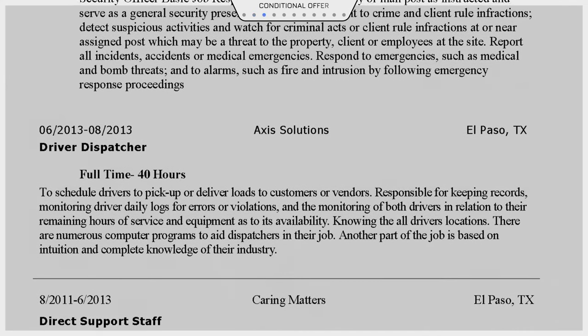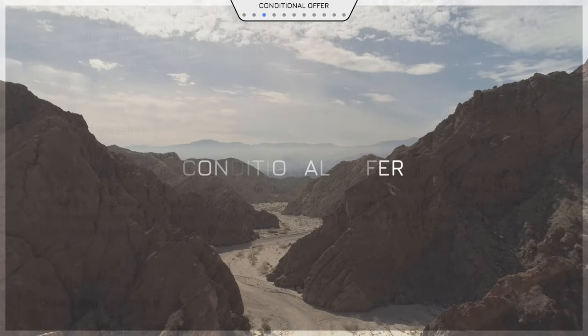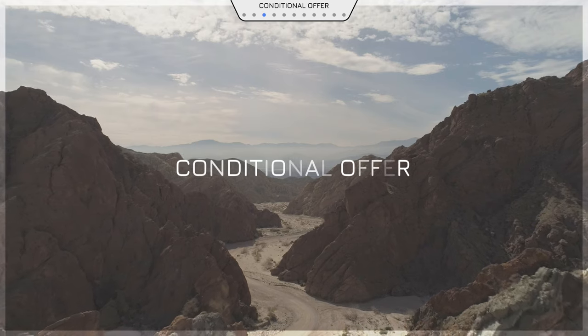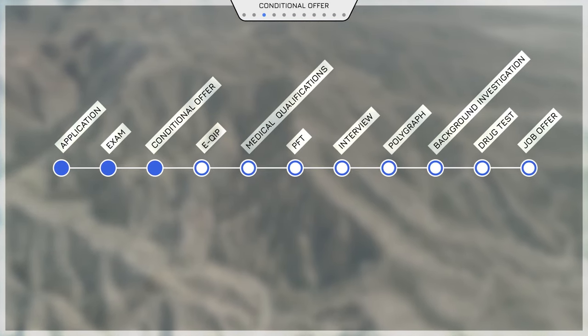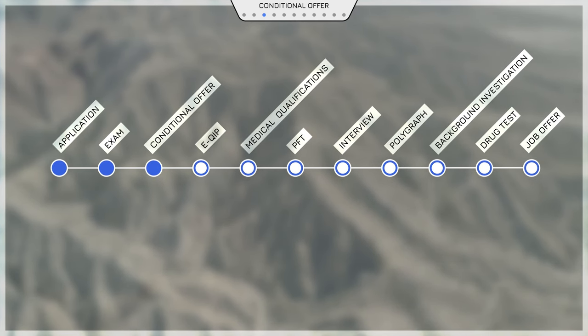If everything looks good, congratulations! You'll have a conditional offer. The next steps are important, and you can help your application move quickly by preparing for them and completing them on time.